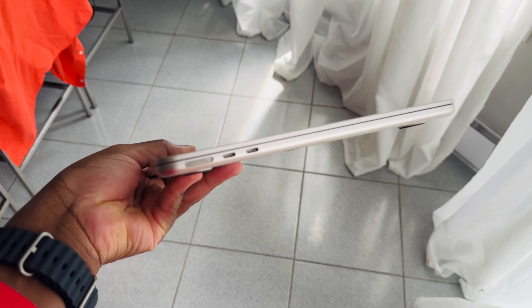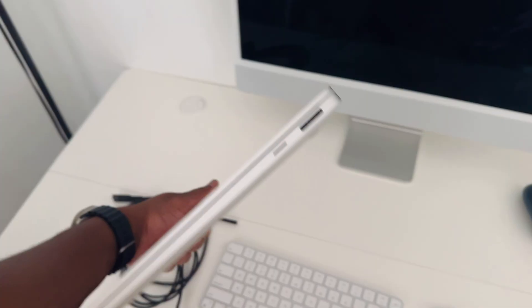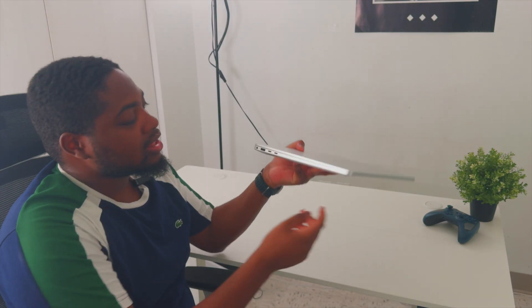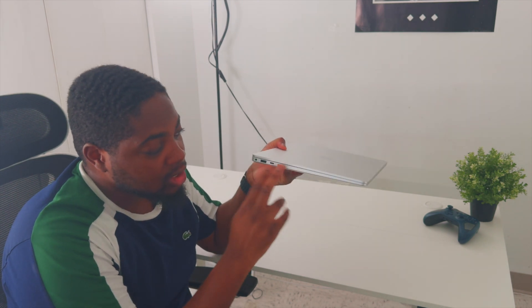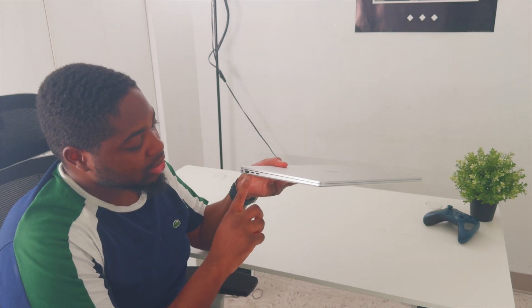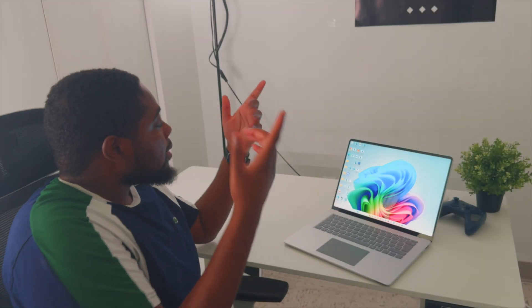Regarding the I/O, this laptop does beat the MacBook Air — it has a proprietary charger, a micro SD slot, two USB-Cs, one USB-A, and a headphone jack. I feel like the USB-A should not be here; it's getting obsolete and they should have prioritized another USB-C instead. But overall it's decent — still more than just two USB-Cs.